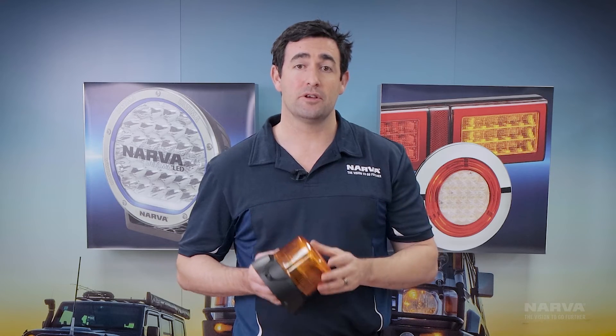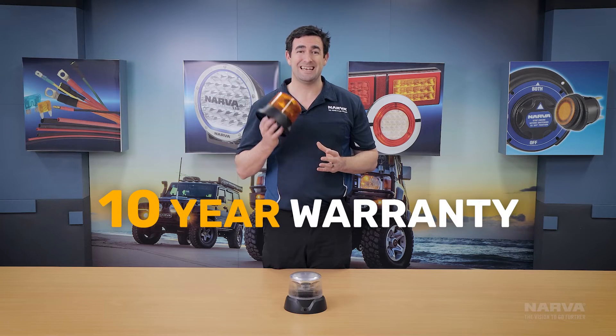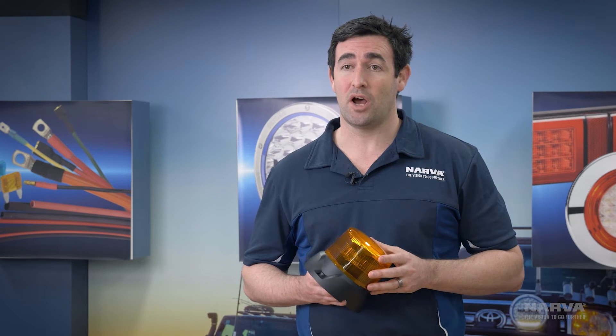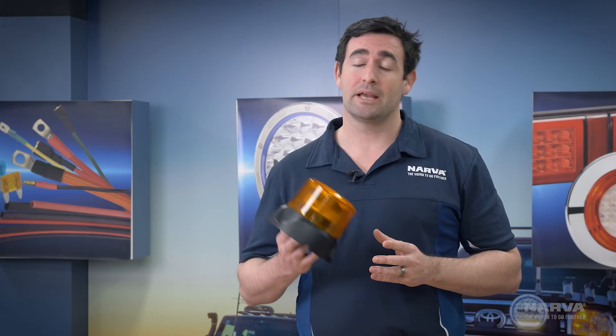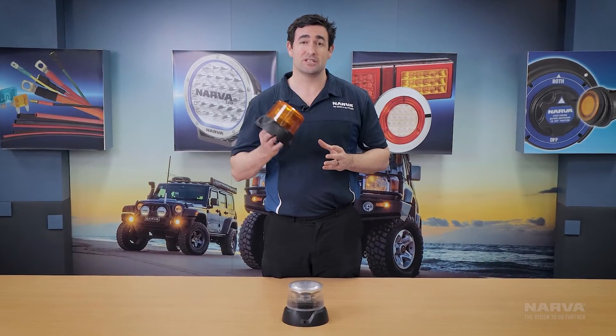We're so confident that Pulse 2 won't let you down that we've given it a market-leading, incredible 10-year warranty. The Pulse 2 can be used pretty much anywhere, but it's been designed and is most at home in industrial mining applications, even including below-ground mining where conditions are toughest.